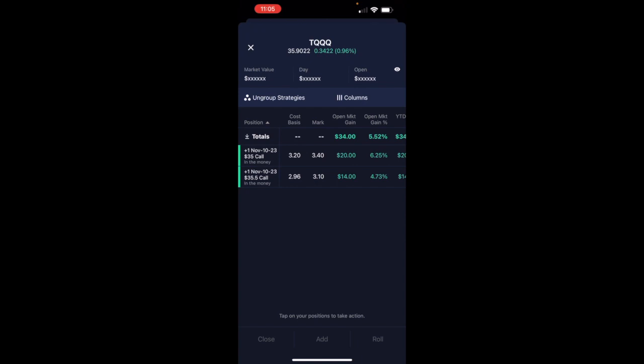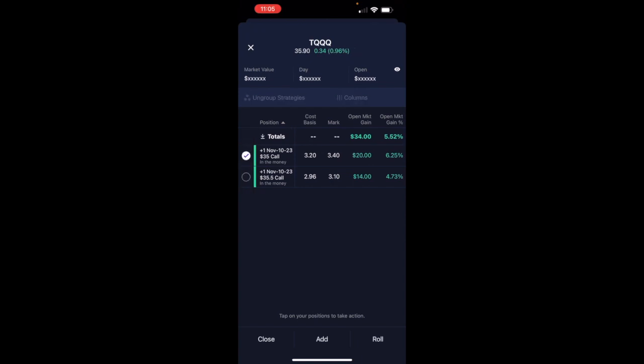That's where we entered — 3550 — that was at the money. Then we have our 35 call, a little deeper in the money. The deeper in the money you go, the Delta is going to give you more correlation based on the total amount of shares that you're actually controlling. And if you're not an options trader, that's fine — you can use stock for these symbols as well.